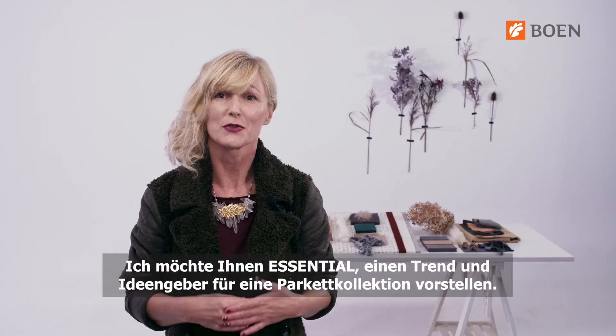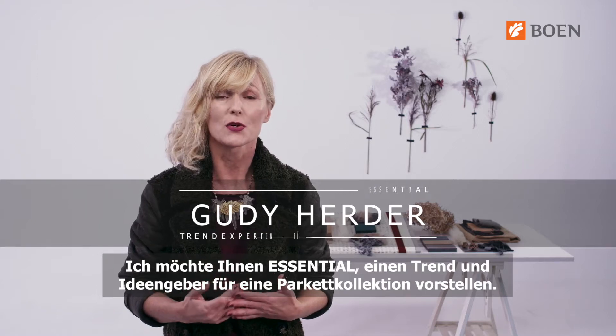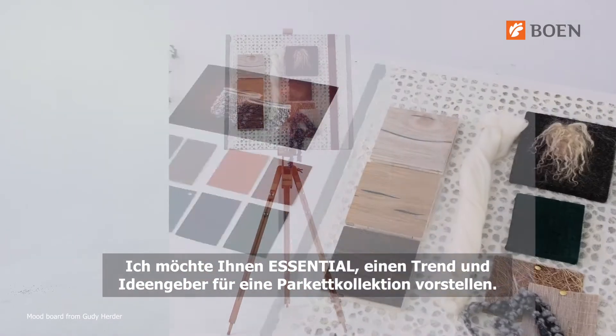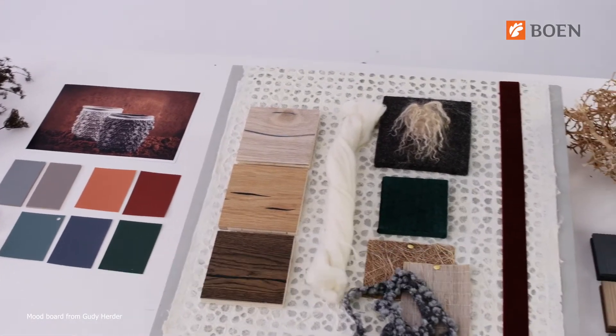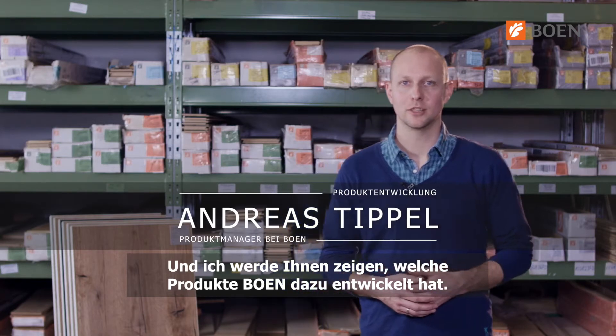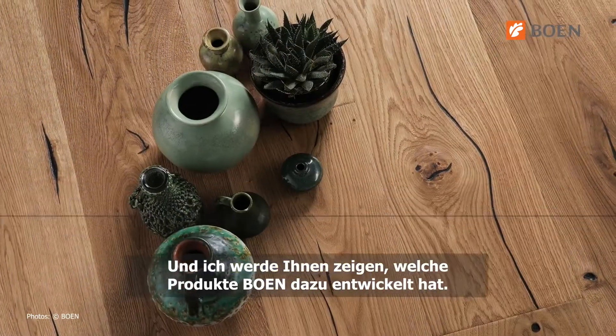I'd like to introduce you to Essential, which is one of the three lifestyle trends that serve as a cornerstone for a flowing collection we are sharing later with you in this video. Now I will show you appropriate products which you can develop to accomplish your individual interior style.